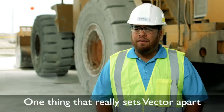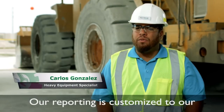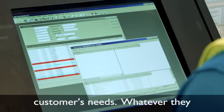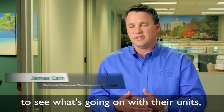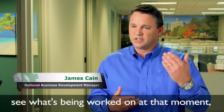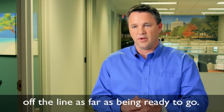One thing that really sets Vector apart from the rest is our reporting. Our reporting is customized to our customers' needs — whatever they want to see is what we give them. The client can actually view their units to see what's going on, what's being worked on at that moment, and when they're going to be coming back online and ready to go.